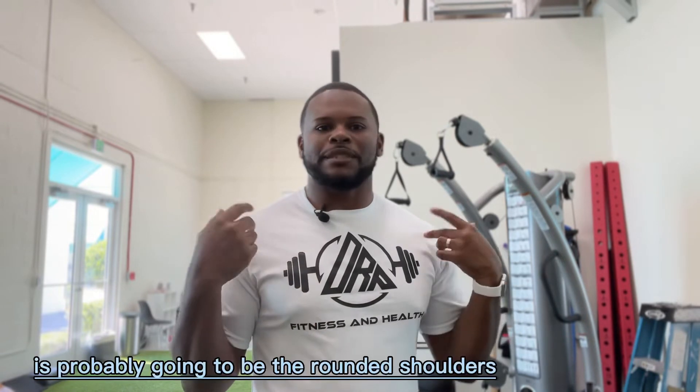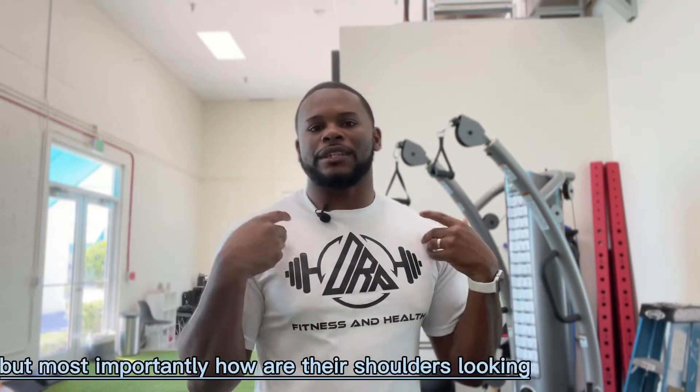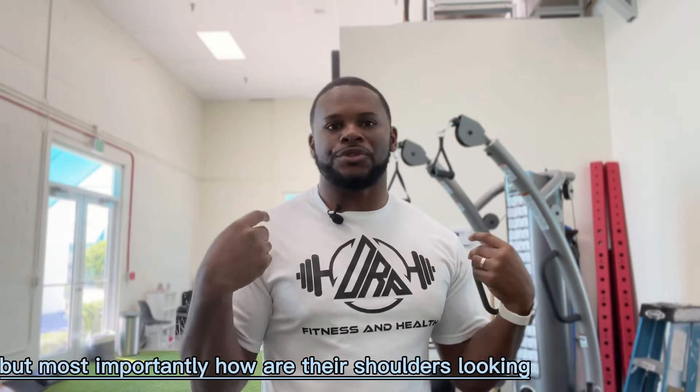It's important that we bring these up in different split topics. We're going to talk about a few different things that correlate with our dysfunction and posture. One — which is probably the most noticeable — is going to be rounded shoulders. This is one I'd normally look for in a newer client, or when assessing somebody coming in for the first time. The first thing I'm doing is looking at their posture, how they walk, how they sit, how they stand, but most importantly, how their shoulders look.